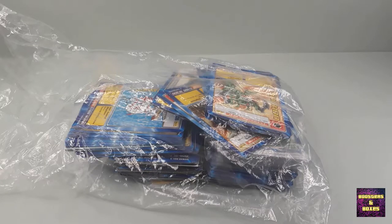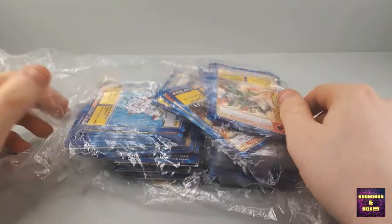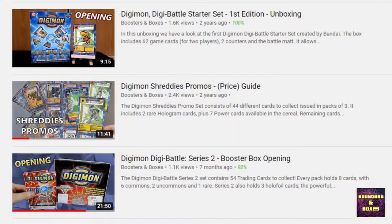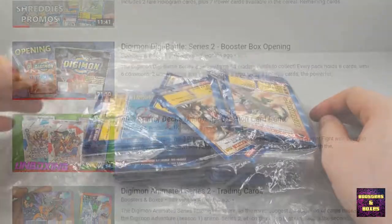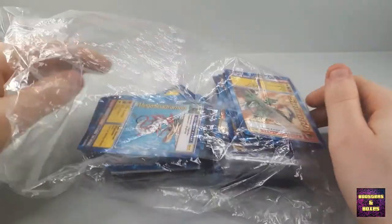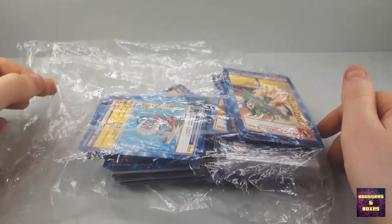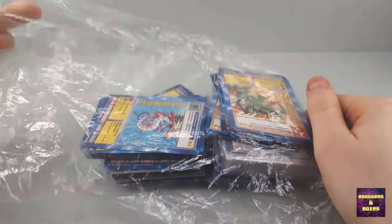Hello everybody and welcome back to New Boosters and Boxes. Today we've got some more mail to open — more Digimon cards which I have been collecting for ages now. I've had a lot of unboxings with these. I bought two lots and they kind of arrived the same day, so I thought we'll open them together. Let's see what we have.